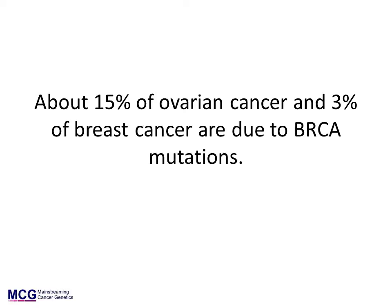present in about 1 in 500 of the UK general population. BRCA mutations are present in about 15% of ovarian cancer patients and about 3% of breast cancer patients. This means that most genetic tests of these genes in cancer patients will be normal, because most cancer is not due to high-risk genes.